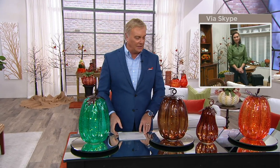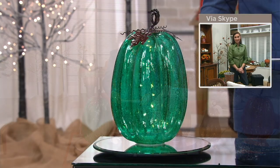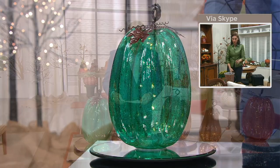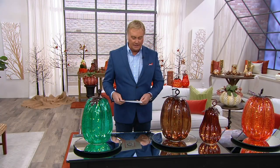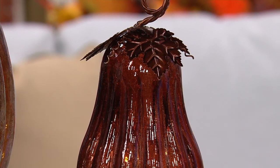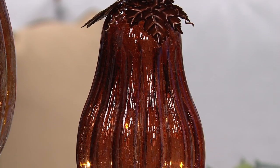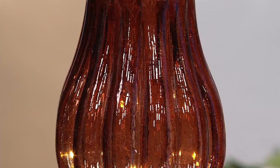Moving into what they're calling illuminated glass, the choice is a gourd or a pumpkin. Available colors include orange, teal, and chocolate. The gourd is down to chocolate. The pumpkin is big and beautiful — measuring 15 inches by 9¾ inches. It's illuminated crackle glass with metal leaves on top.